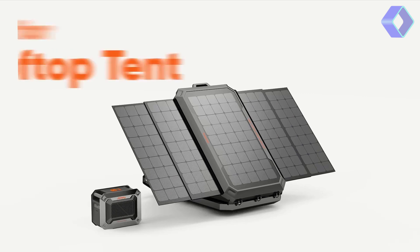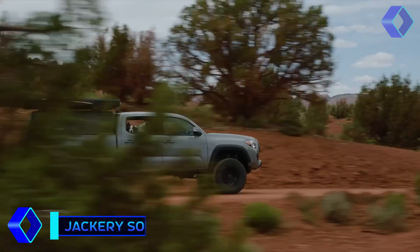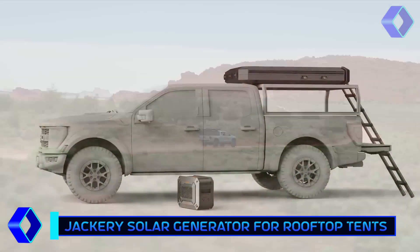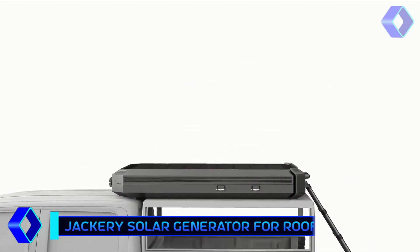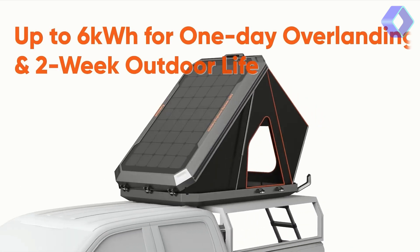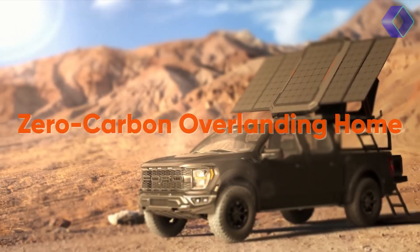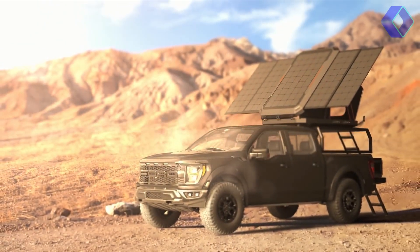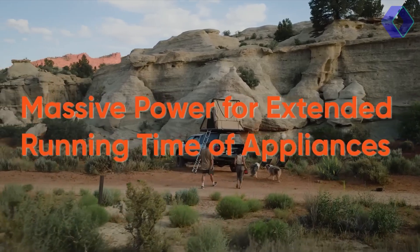Presenting the Jackery Solar Generator, a revolutionary advancement in environmentally friendly energy options. For those who value the environment and outdoor activities alike, this solar generator is a game changer. The Jackery Solar Generator is a stylish device that turns a rooftop tent into an independent power source. With its 1,000-watt capacity and two solar wings, it can charge up to 5 kilowatt-hours of electricity per day. The built-in 1,200-watt portable power station is a marvel of engineering, providing ample energy for all your needs.